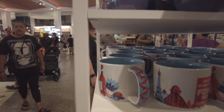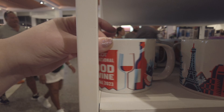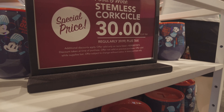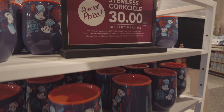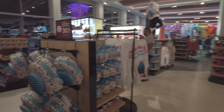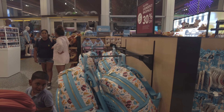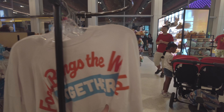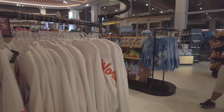This is a cute small mug — this is for the food and wine. Halloween is still here.